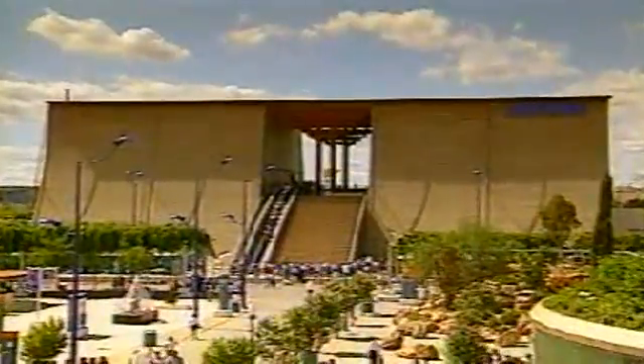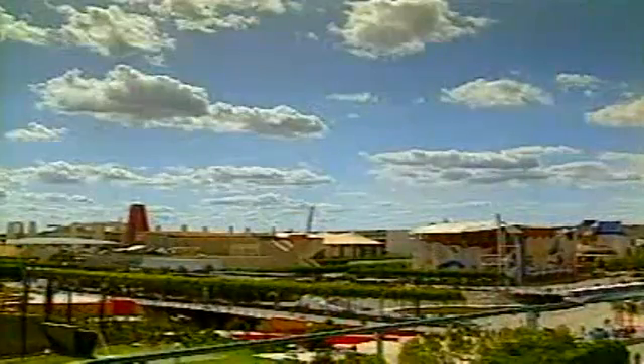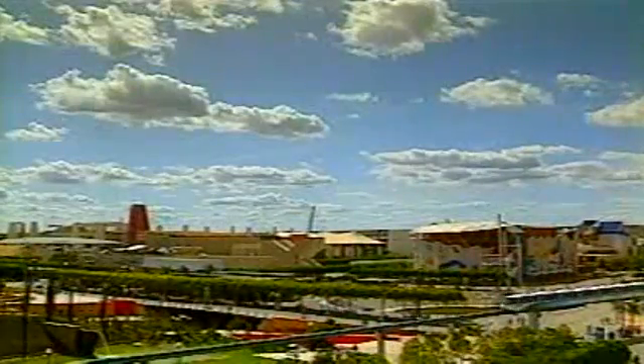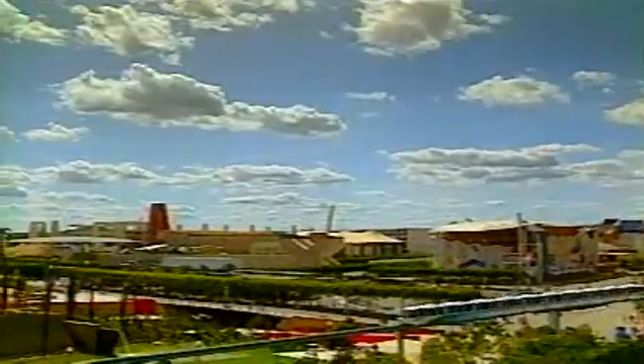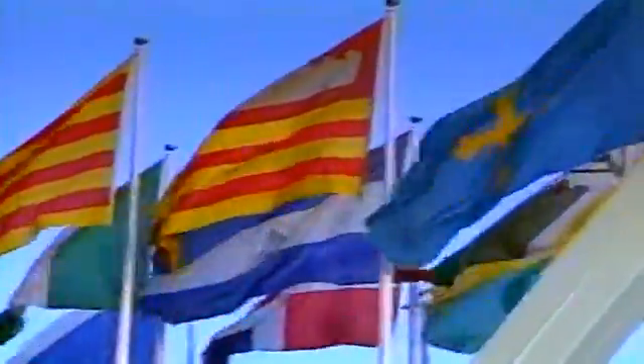The first visitors of the day run to get a good place in line at the big attractions of Expo 92 — Japan, Kuwait, Australia, Indonesia. For six months, from April to October of 1992, here on this two-and-a-half square kilometer site on the outskirts of Seville, Spain, Expo 92 featured nearly a hundred pavilions representing over 150 countries, international organizations, and corporations — more participants than any world's fair in history.